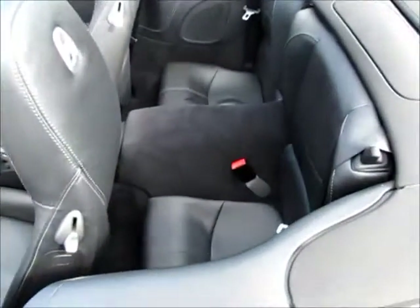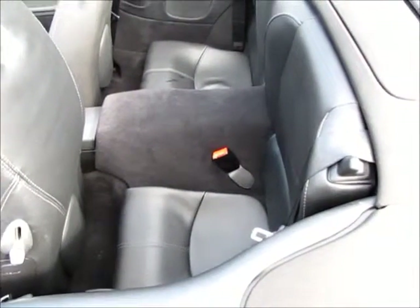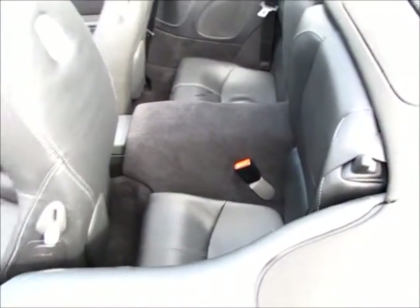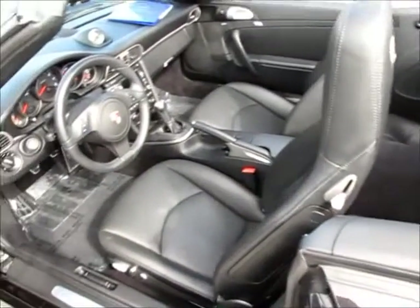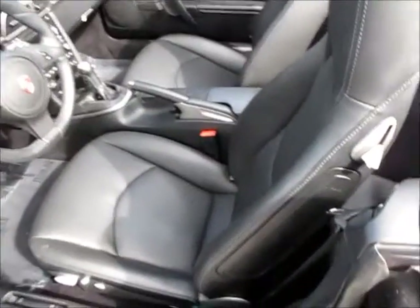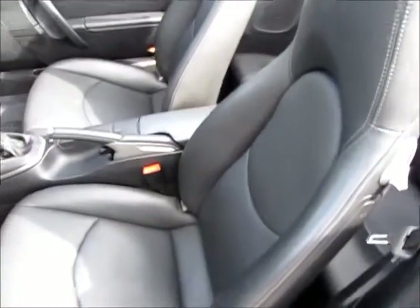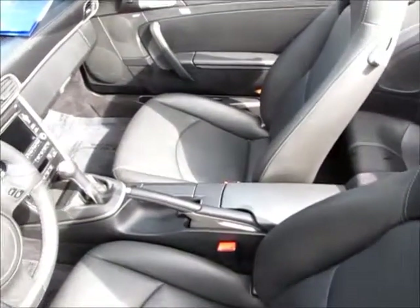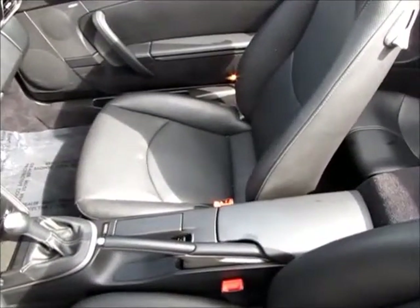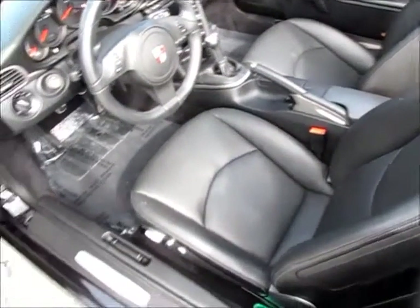We'll just lean over the back — you can see the back seat area. This doesn't even look like anything's ever been in there at all. I'm going to open the door so you can get a good shot of the front. You can see the condition of the seats; there's no wearing on the seats at all. Generally you will get wearing on the bolsters from people getting in and out, but this shows no signs of that whatsoever.